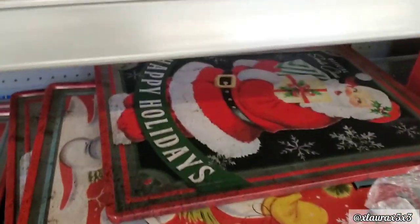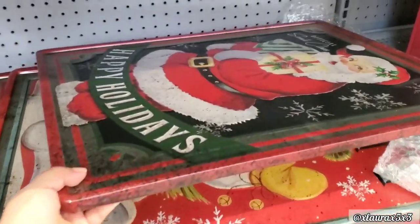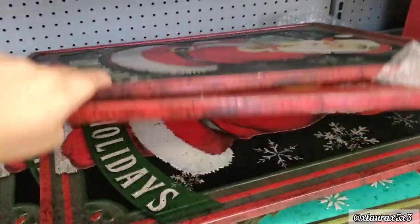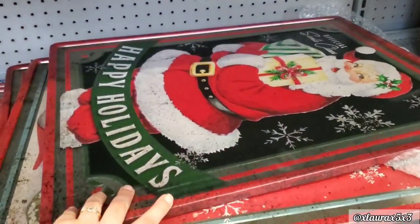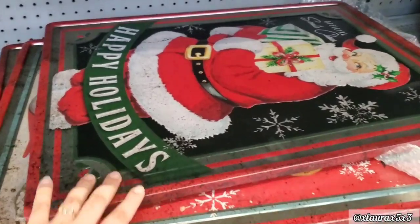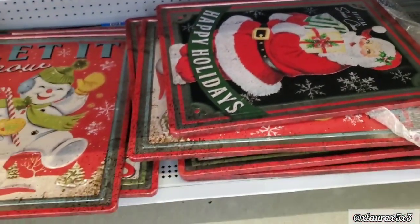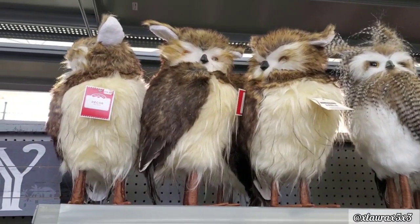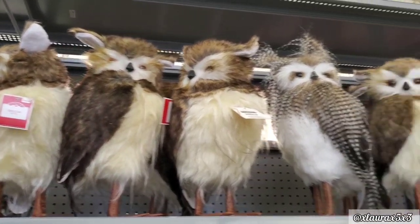If this is the first time you are watching me, I just want to tell you that I come to Walmart every week and do weekly updates. If you would like to see that, definitely subscribe. The only thing I found up here were these owls for $19.98.